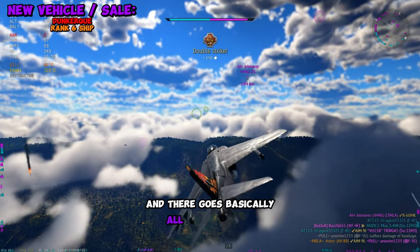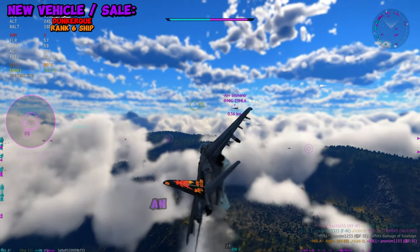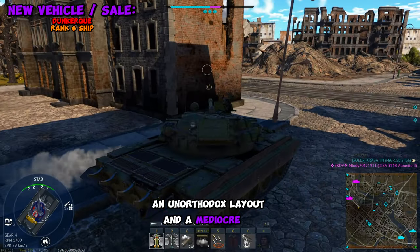And there goes basically all of my viewers. At a glance, this ship features a high top speed, powerful primary batteries, an unorthodox layout, and mediocre AA.